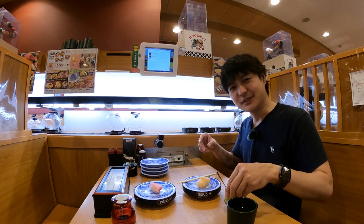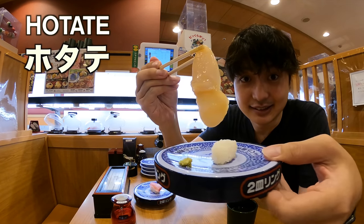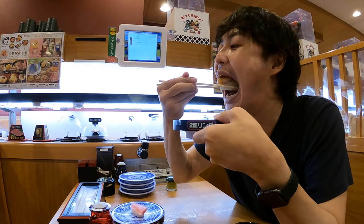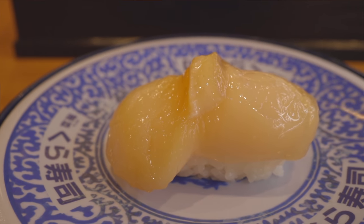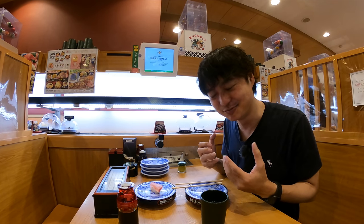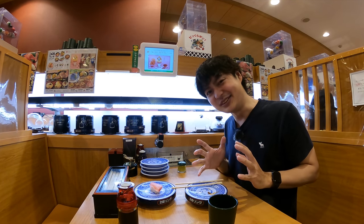Next, let's go for the scallop — it's one of my favorite things to eat. Scallop in Japanese is hotate. Wow, look at this — it's a big scallop. The scallop was really sweet and soft, I really loved it. I think I placed too much wasabi though, so it was really spicy. I really like wasabi and place too much sometimes, and then it becomes super spicy — but still, I'm loving it.